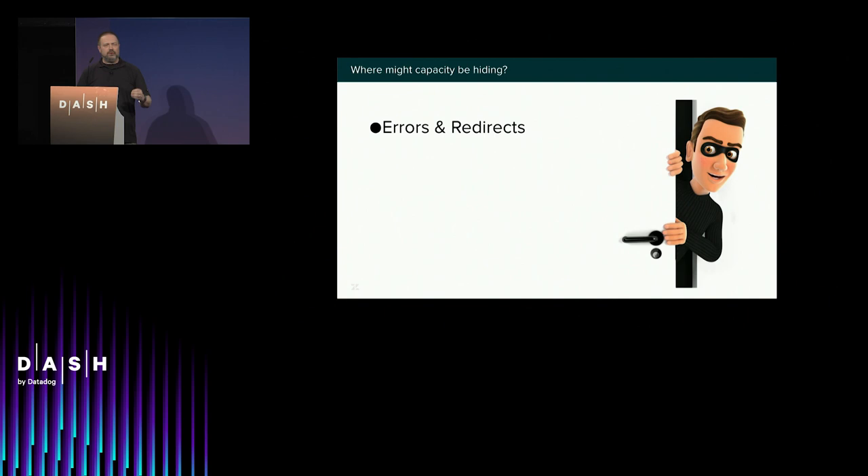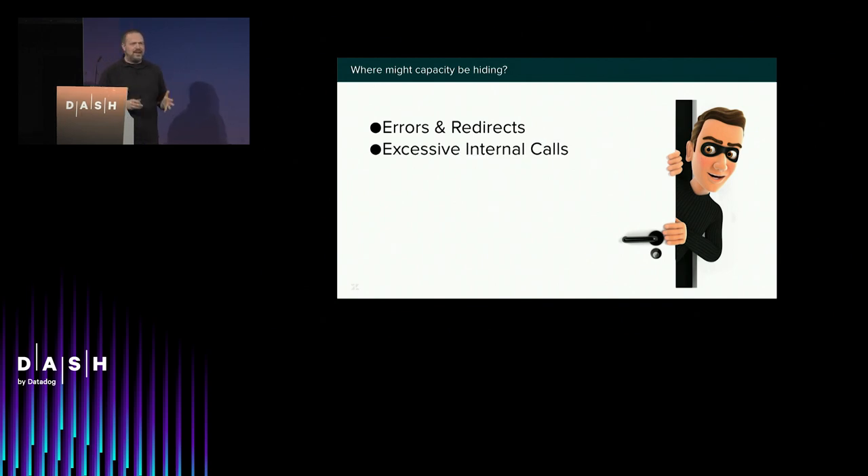The first thing to look at is what sort of errors and redirects your system is generating. Internally I named this the 'war on errors.' The next place is excessive internal calls — this is where Datadog APM is extremely handy. We found one situation where something was calling the database 27 more times than we thought it ought to. Nobody knew this was going on. Turns out someone had used a Ruby gem that did some things people didn't expect. You never would have seen it without the right visualization.